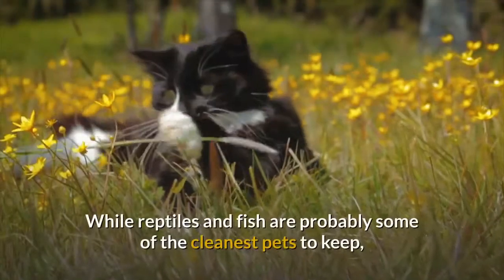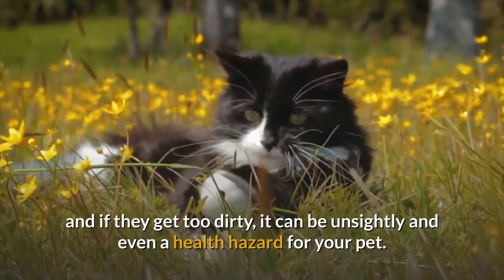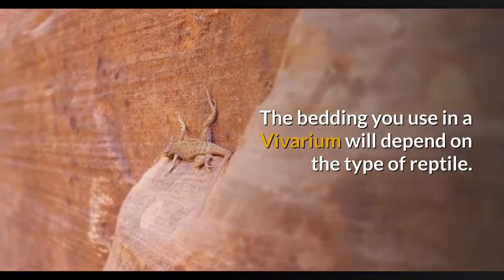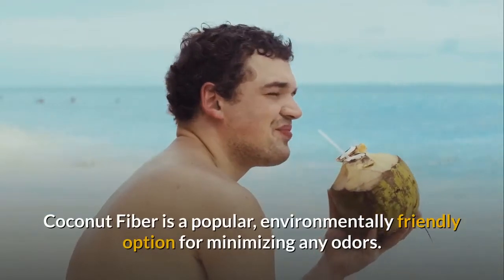While reptiles and fish are probably some of the cleanest pets to keep, their tanks or vivariums can still become smelly, and if they get too dirty, it can be unsightly and even a health hazard for your pet. The bedding you use in a vivarium will depend on the type of reptile. Coconut fiber is a popular, environmentally friendly option for minimizing any odors.